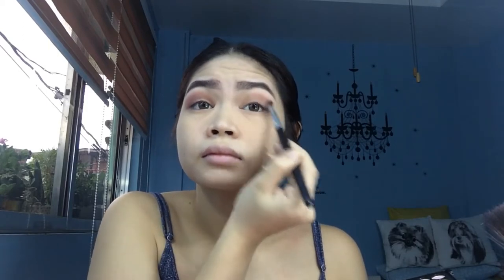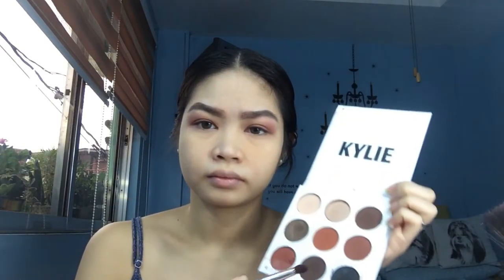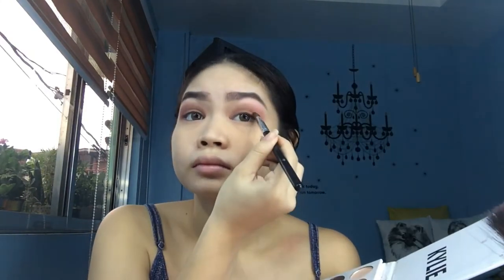Blend lang. Then on the other eye, same thing. Going back to the bronze palette, I'll take a brown color — a dark dark brown color — in the brown shade. Then I'll take a coating black and apply it on the outer eyelids.